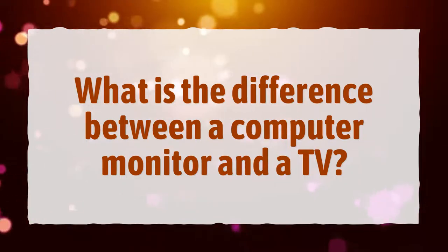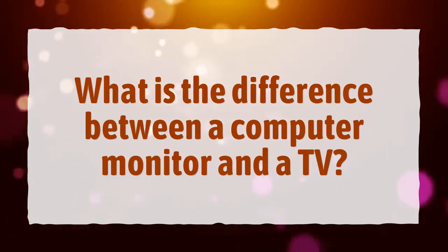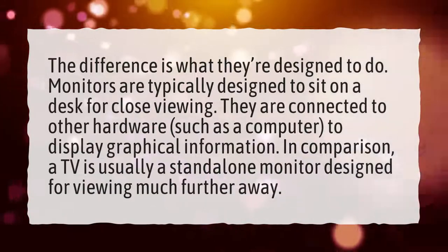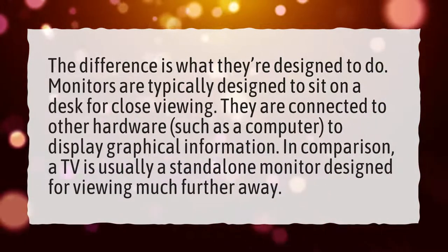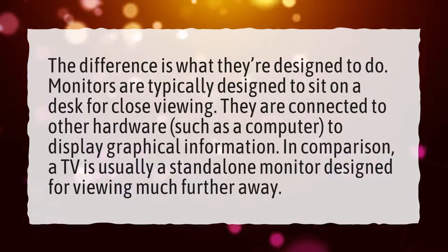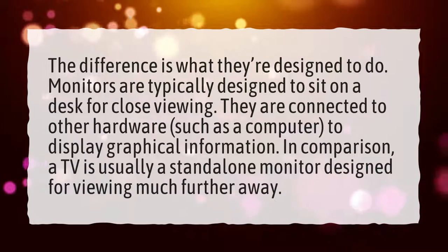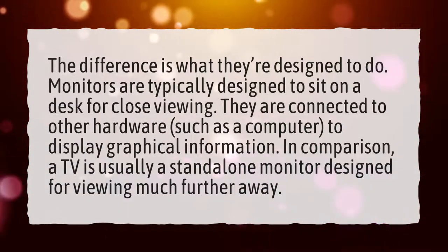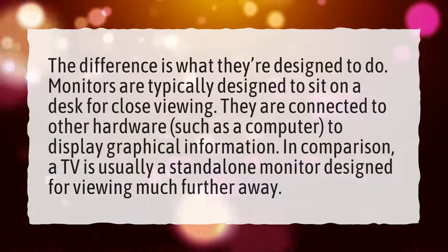What is the difference between a computer monitor and a TV? The difference is what they're designed to do. Monitors are typically designed to sit on a desk for close viewing. They are connected to other hardware, such as a computer, to display graphical information. In comparison, a TV is usually a standalone monitor designed for viewing much further away.